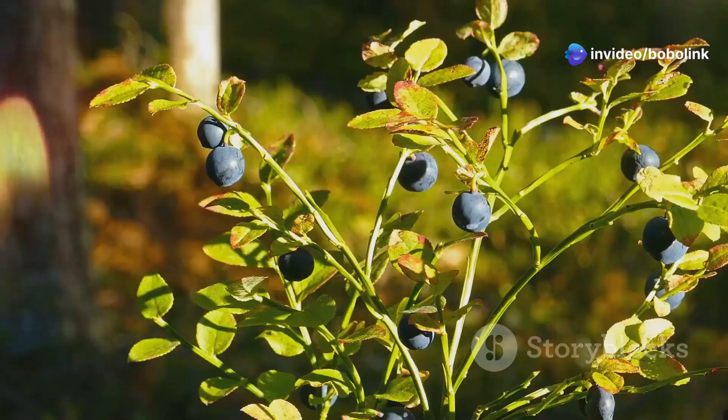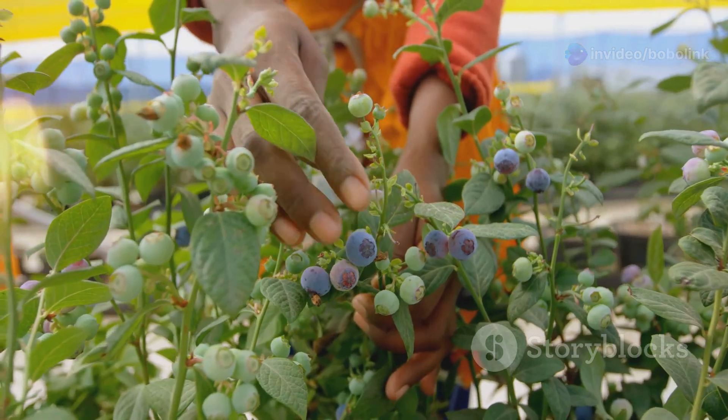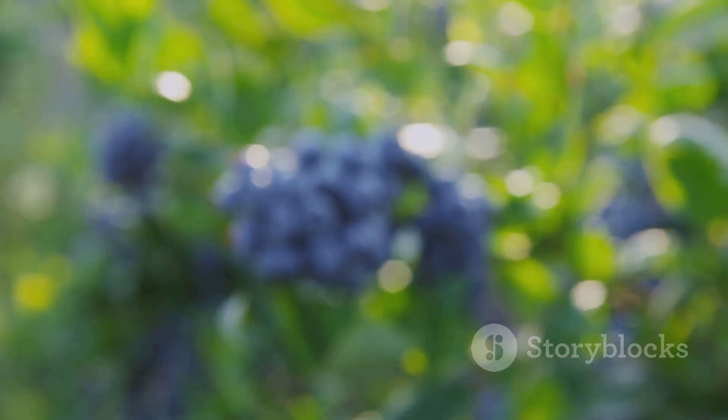But here's the catch: not all blueberries are the same. Different varieties need different amounts of chill, so picking the right type for your region is super important. Let's break it down by blueberry type.